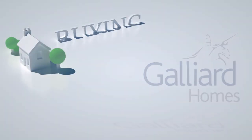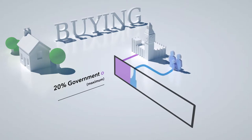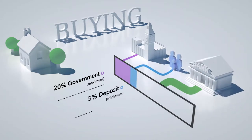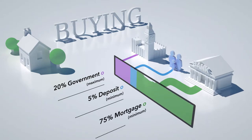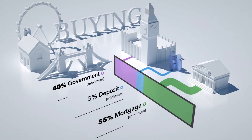The scheme works like this. The government will lend you up to 20% of the purchase price of your chosen property, provided you have paid a deposit of at least 5%. The remainder of the purchase price will come from a normal mortgage. If the property is in one of the London boroughs, the government will double its contribution to up to 40%.